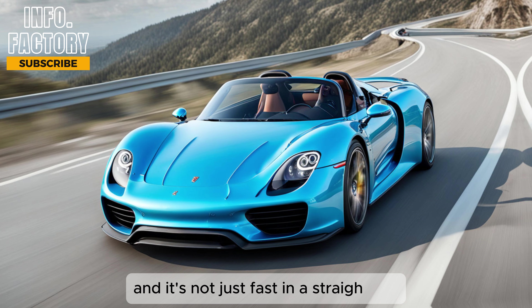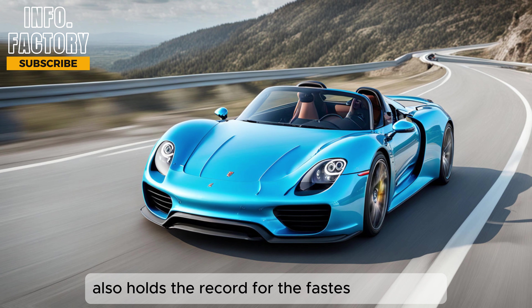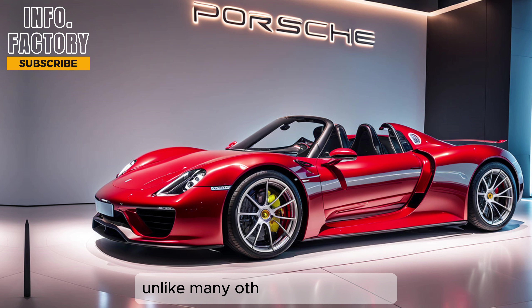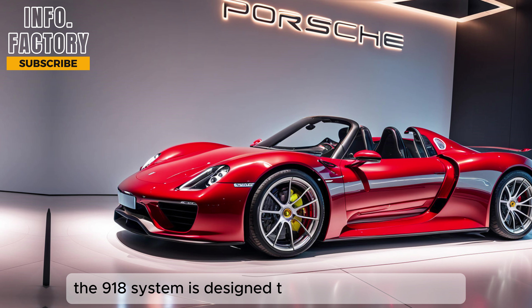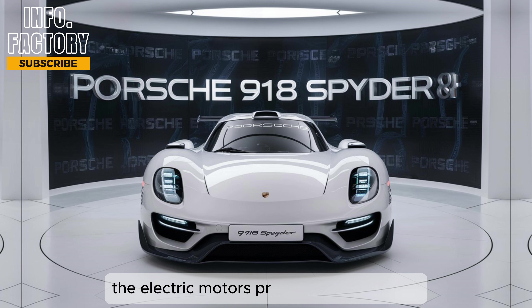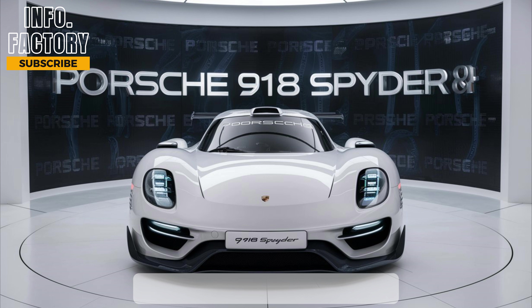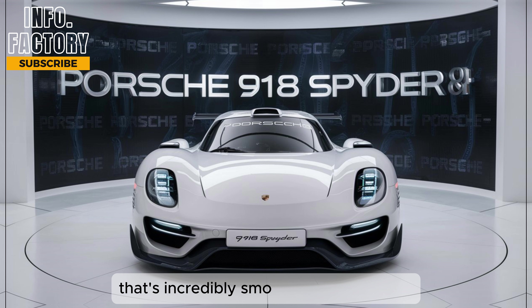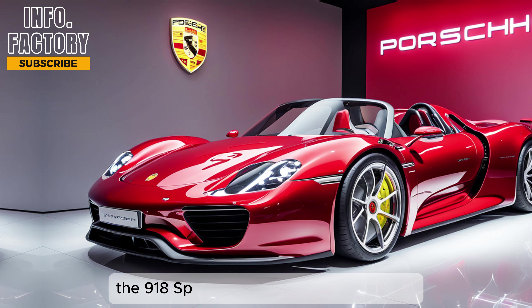The 918 Spider also holds the record for the fastest lap around the Nürburgring Nordschleife for a production car, clocking in at just under 7 minutes. What makes the 918 truly remarkable is how it uses its hybrid technology. Unlike many other hybrid vehicles that focus primarily on efficiency, the 918's system is designed to enhance performance. The electric motors provide instant torque, filling in the gaps where the gasoline engine might lag, resulting in a driving experience that's incredibly smooth and responsive.